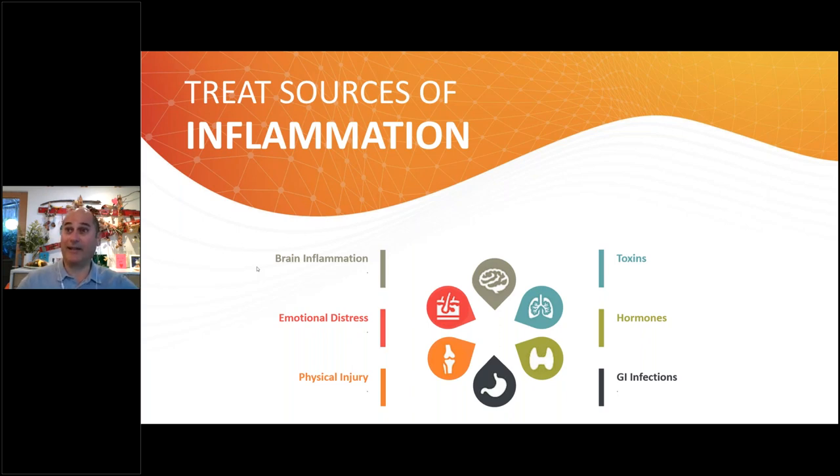Environmental toxins get into your body and cause damage to neurons and detox pathways; they build up and trigger pain syndromes. Hormone imbalances are another source — cortisol has a strong anti-inflammatory role, and when that gets out of balance you can get inflamed. And then the classic in functional medicine: GI infections. One of the few things most functional medicine doctors agree on is that you have to check the GI tract, because if it's inflamed you're going to have a chronic inflammatory problem.